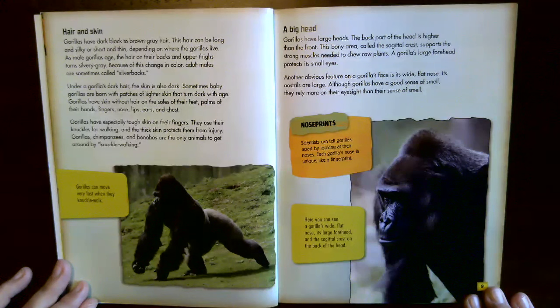Gorillas have skin without hair on the soles of their feet, palms of their hands, fingers, nose, lips, ears, and chest. Gorillas have especially tough skin on their fingers — they use their knuckles for walking and the thick skin protects them from injury. Gorillas, chimpanzees, and bonobos are the only animals to get around by knuckle walking. Gorillas can move very fast when they knuckle walk.